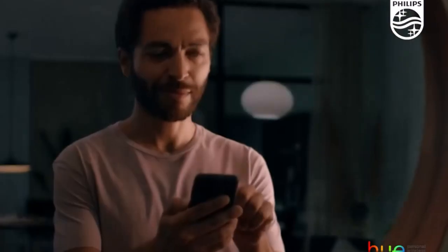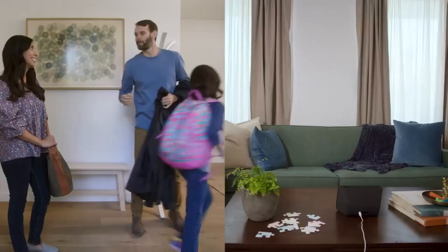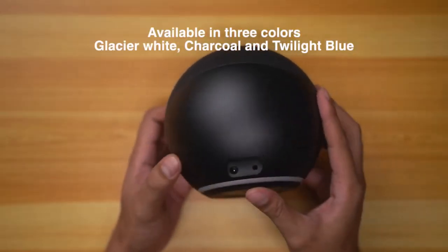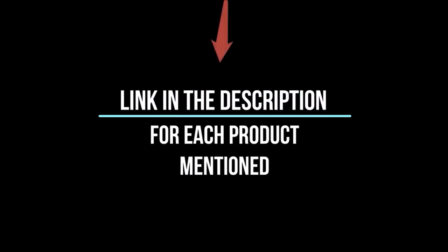Hey everyone! Welcome back to my channel, where I review the top products on Amazon so that you can make an informed purchase decision. Today, I'm excited to share with you my top 5 picks for the best smart home gadgets on Amazon. I've spent countless hours researching and testing products, and I'm confident that these 5 products are the cream of the crop. Whether you're looking for the best product or just one that delivers excellent value for your money, I've got you covered. So without further ado, let's jump right in and take a look at the top 5 list.